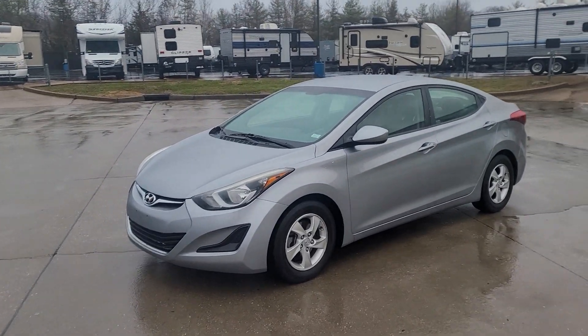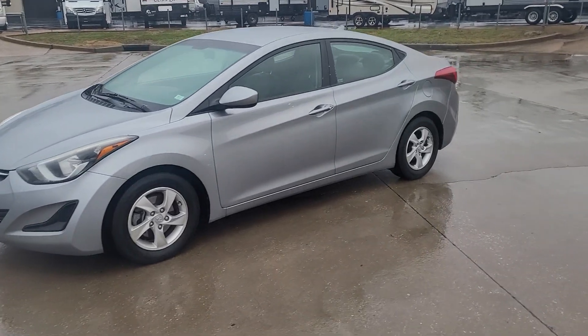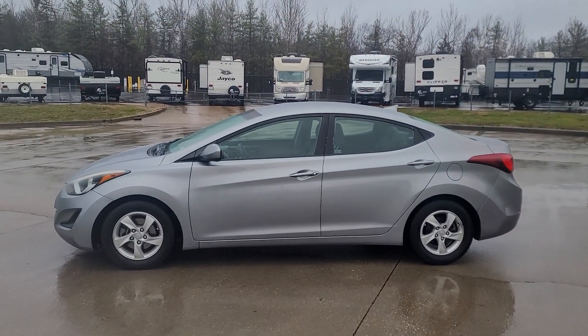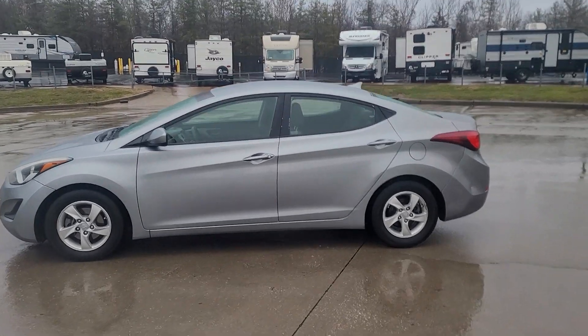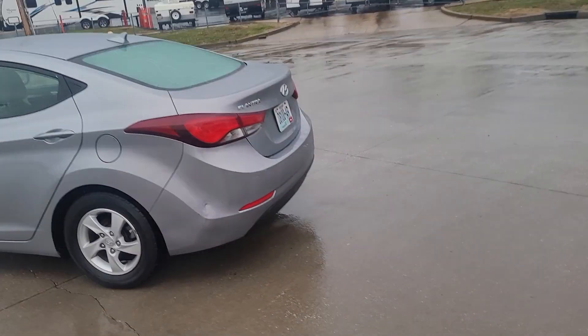Here we go, we got a 2015 Hyundai Elantra. It's only got 141,000 miles. Runs and drives great. Super clean inside and out. Great car, great MPGs. Runs and drives like new.